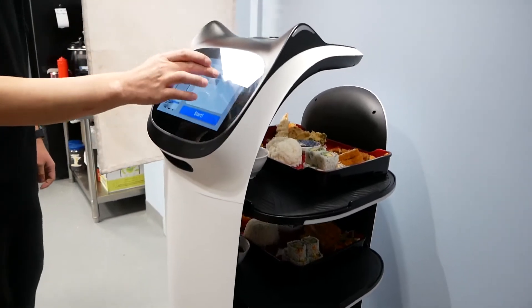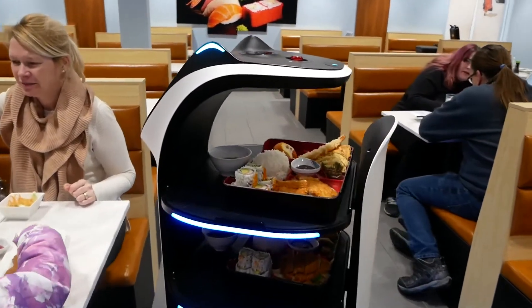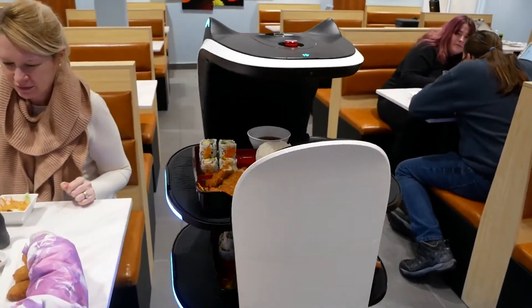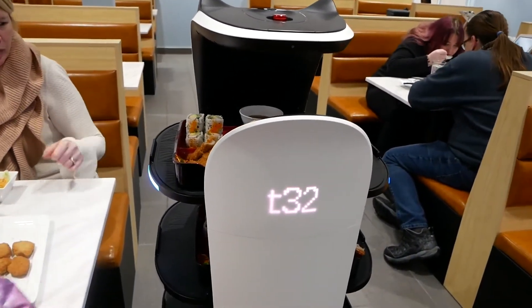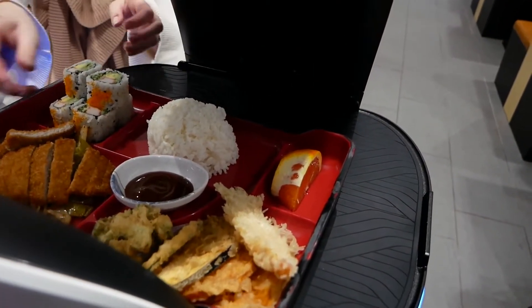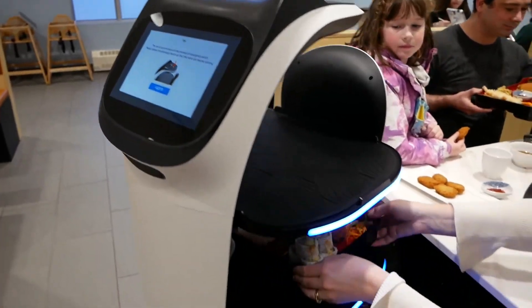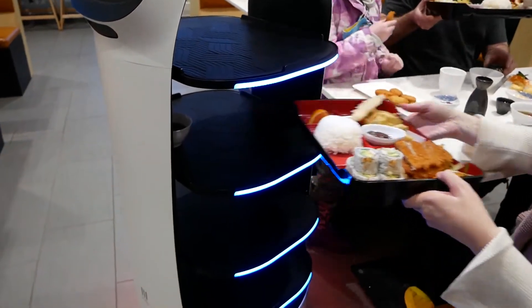I am ready, please click start. Food is on the way. Hi, your food is here. Please click confirm after picking up your dishes. Enjoy your meal. You will see me again if you order more. Bye.